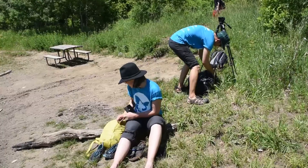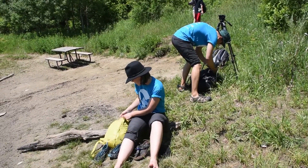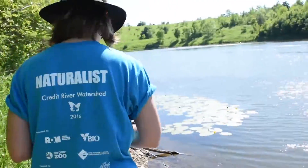Hi, I'm Danielle Decaro, and that's me getting ready to catch some leeches. I'm a PhD student studying leeches with Dr. Sebastian Pfist at the Royal Ontario Museum.